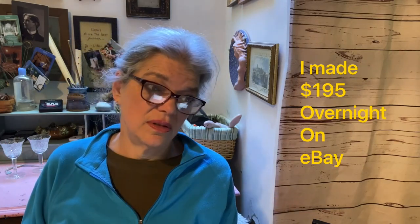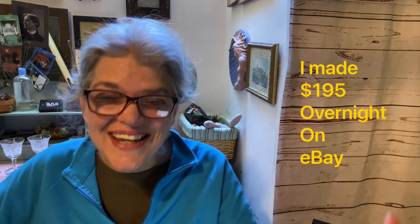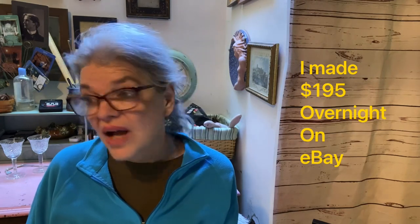I went to a sale — an excellent company fundraiser sale yesterday at the senior citizens home — and then I went to some yard sales today. There's so much stuff I can't possibly do it all in one haul video, so I'm going to break down my sales and then do some of the shoes that I bought.